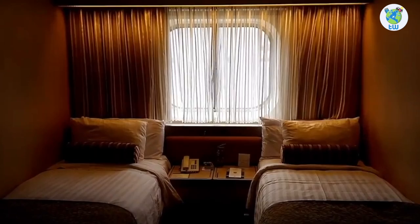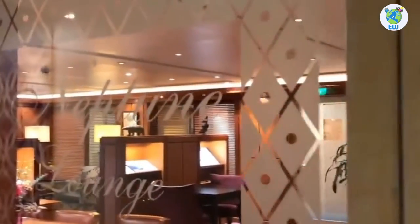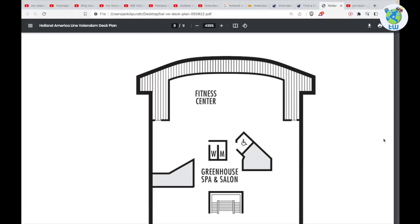Decks 6 and 7 are mostly staterooms, while deck 7 hosts Neptune Lounge, which is exclusive for suite guests.